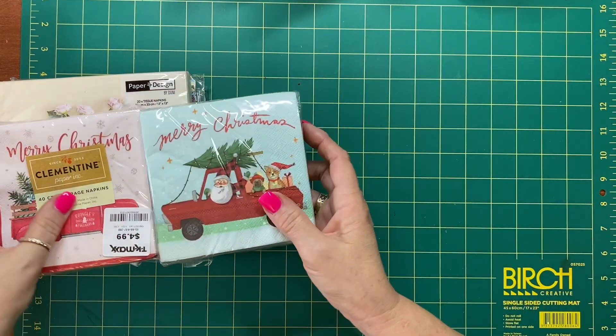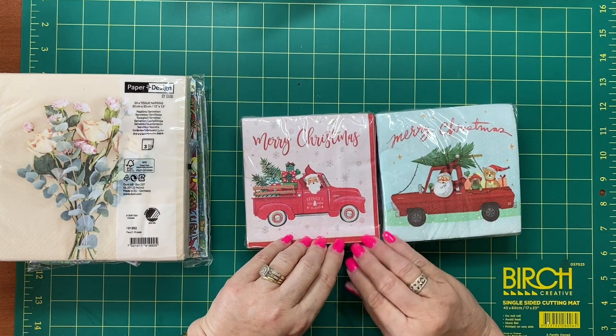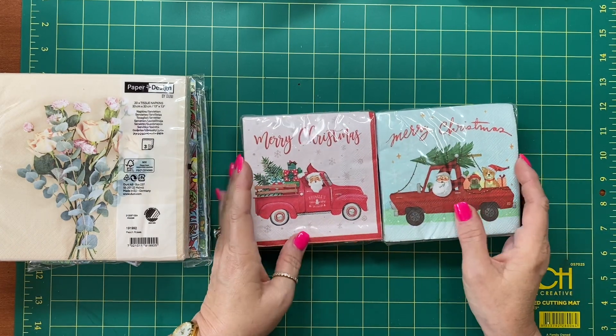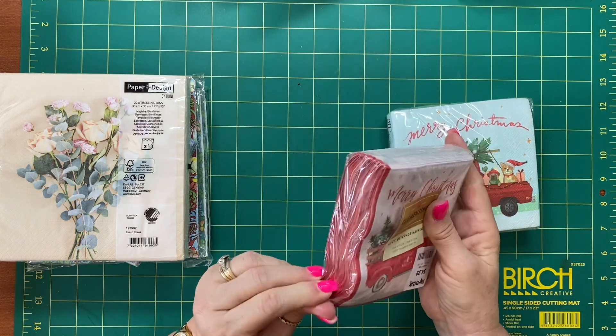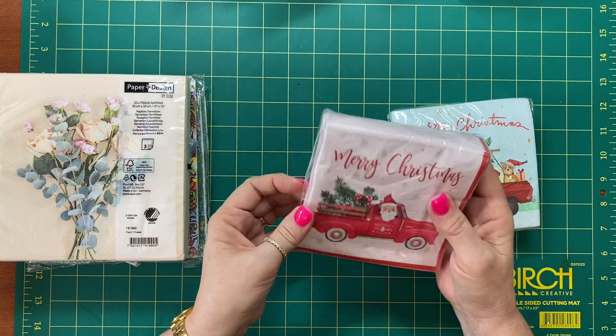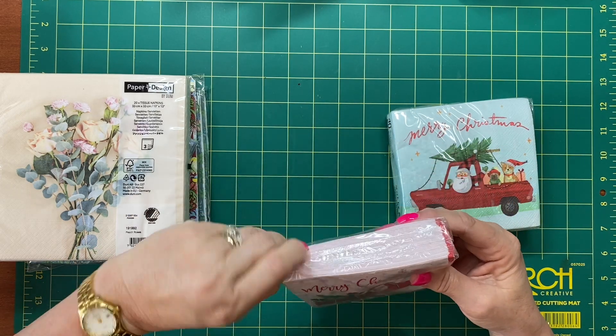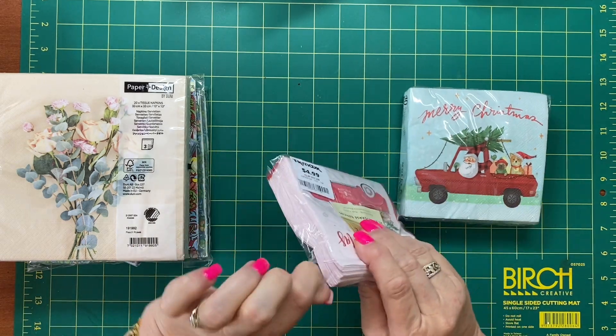I just couldn't resist these — just a bit of fun. I love pink and teal, so I grabbed those as well. Same price, $4.99, 40 a packet. I'll just unpack the pink ones — I'm pretty sure there'll be four images on each.